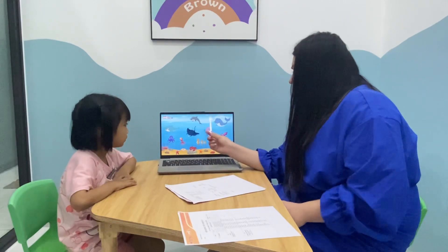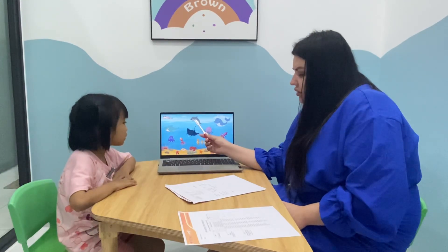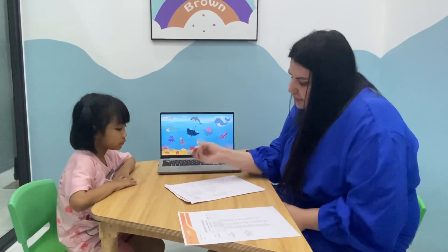Are you afraid of dolphin? Yes, I am. No, it isn't. No, I am not. Okay, thank you. We're finished.